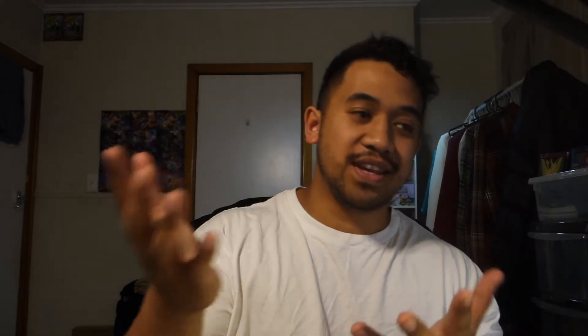I have to tell you guys something. The Vivid Voltage ETB I had — I ended up opening it and made a video, but the reason I didn't upload it was because the overhead camera connected to OBS kept glitching out. So I'm going to show you the pulls as well as the glitches that were in there.